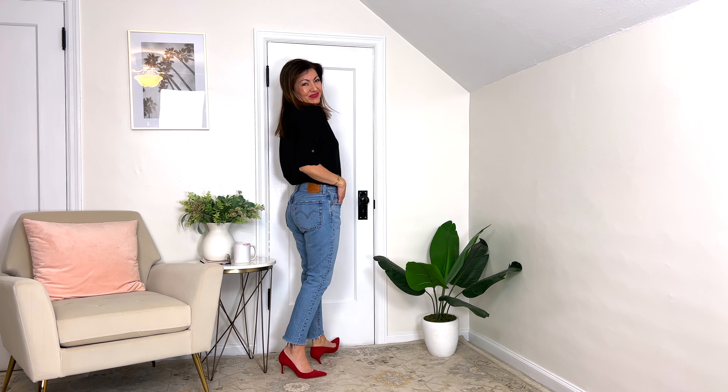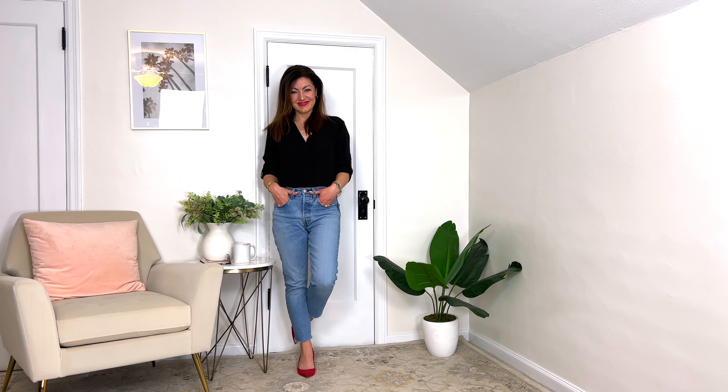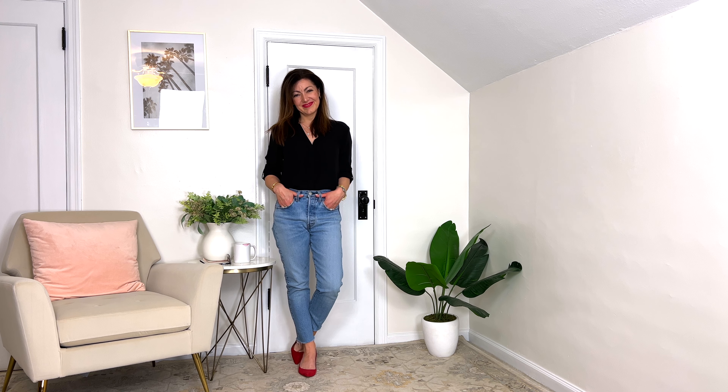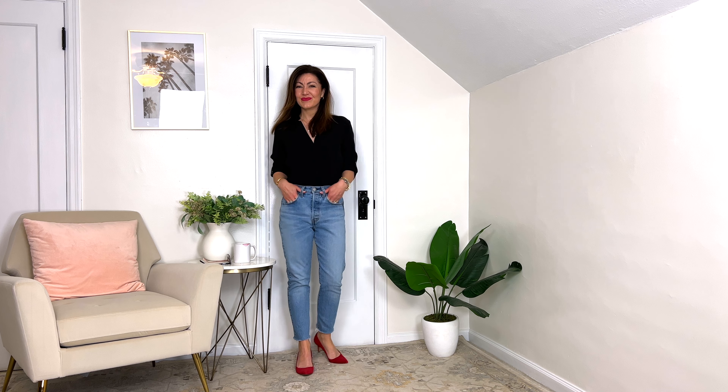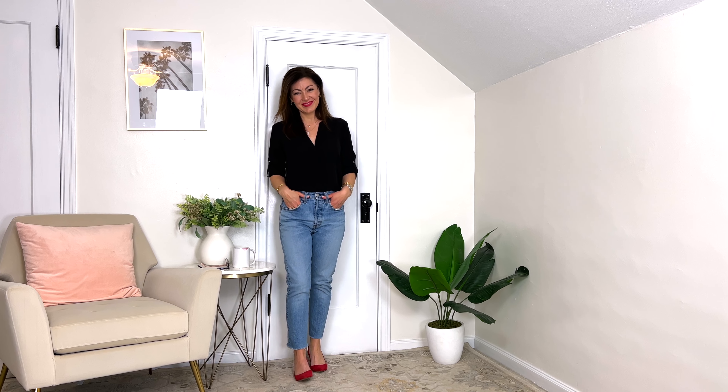Up next, love this outfit so much — another way to add red into your wardrobe for this fall. It's so chic, so cool and calm yet so fabulous. I'm wearing my black blouse with my jeans, paired with my red heel, and I'd just pair it with a red bag — so cute, so adorable. Or you could even wear just a black bag with it.